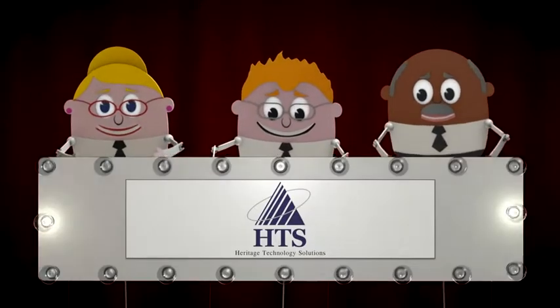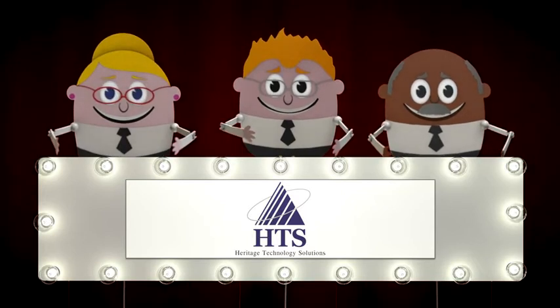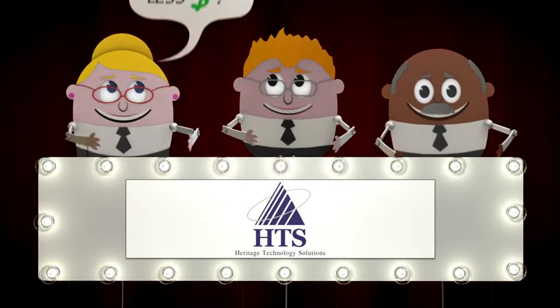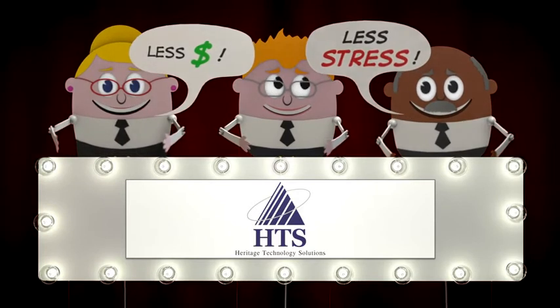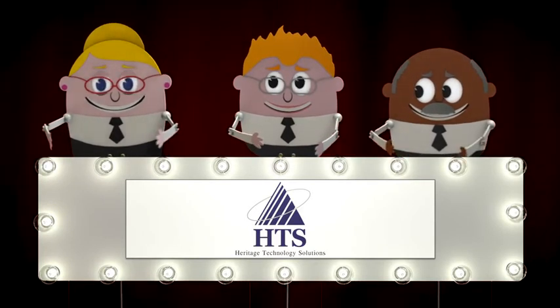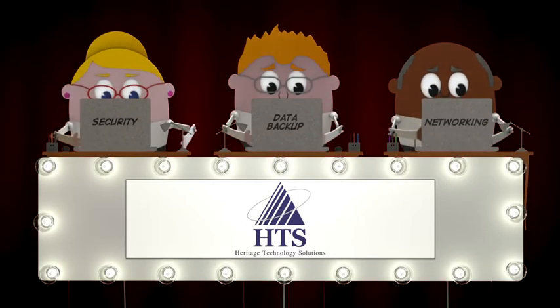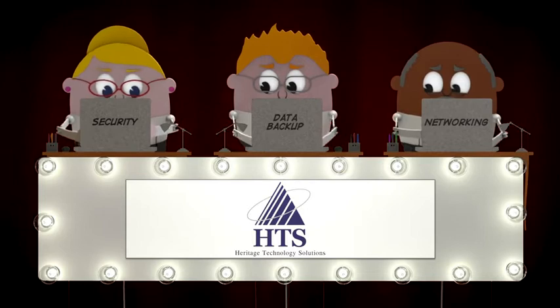You need Heritage Technology Solutions. Whether we complement your existing support staff or manage all of your IT needs, we do it without the price tag and stress of additional full-time employees. With us, you have access to a team of certified engineers specializing in all kinds of technology, monitoring and maintaining your IT environment.